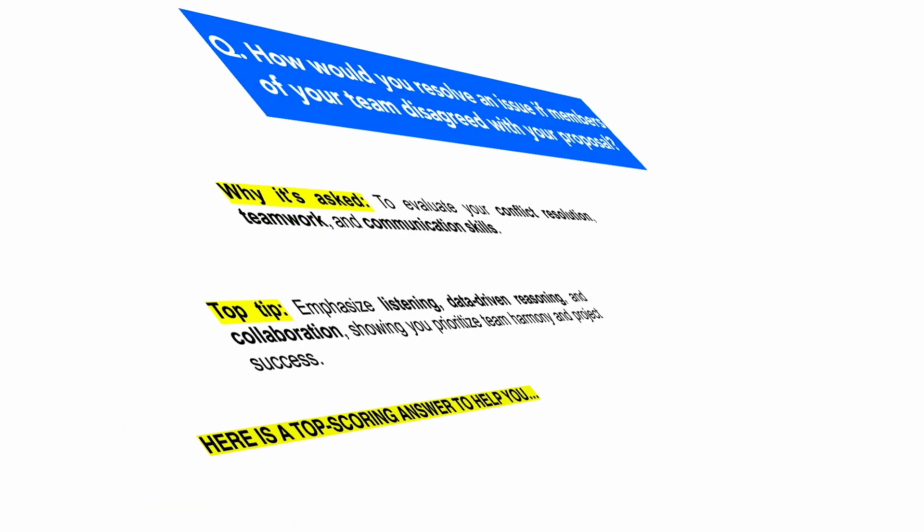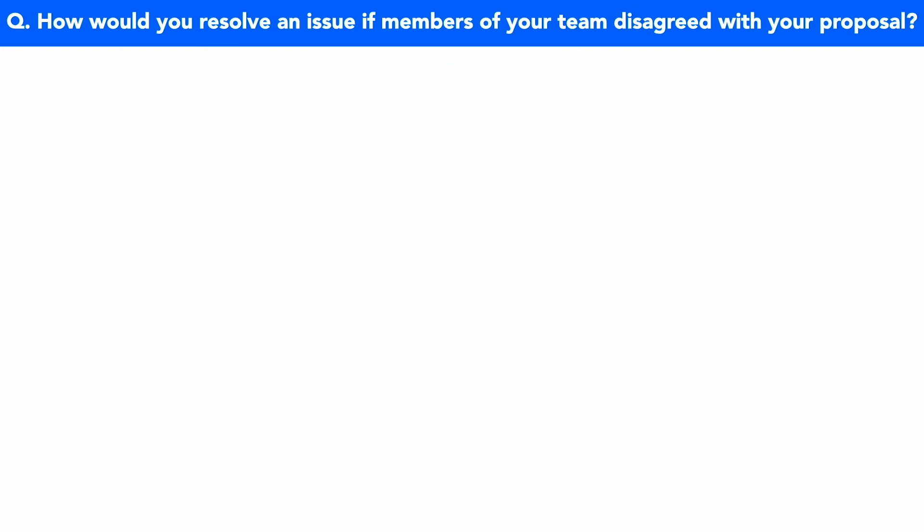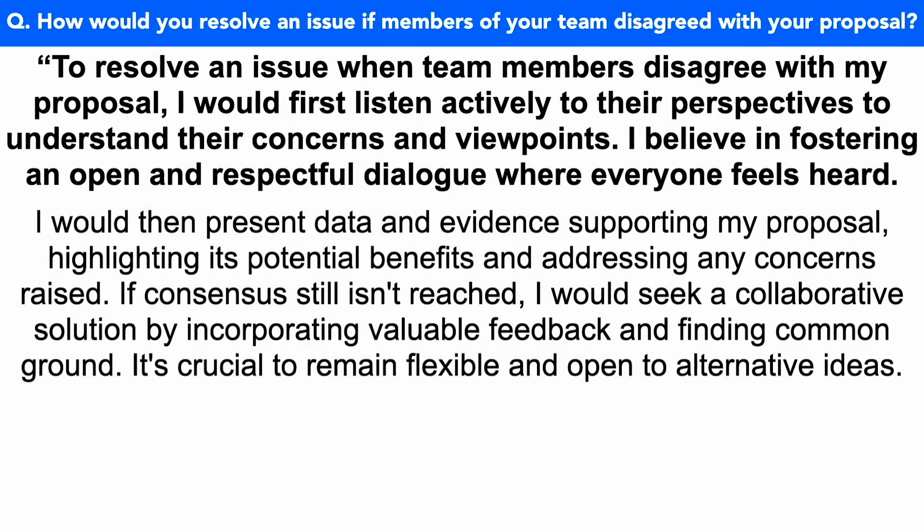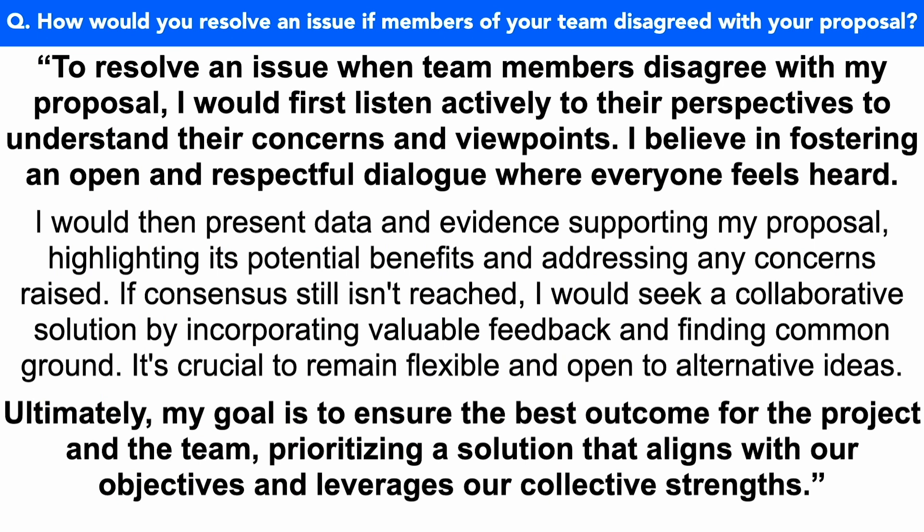Here's a great top-scoring answer. How would you resolve an issue if members of your team disagreed with your proposal? I would first listen actively to their perspectives to understand their concerns and viewpoints. I believe in fostering an open and respectful dialogue where everyone feels heard. I would then present data and evidence supporting my proposal, highlighting its potential benefits and addressing any concerns raised. If consensus still isn't reached, I would seek a collaborative solution by incorporating valuable feedback and finding common ground. It's crucial to remain flexible and open to alternative ideas. Ultimately, my goal is to ensure the best outcome for the project and the team, prioritizing a solution that aligns with our objectives and leverages our collective strengths.